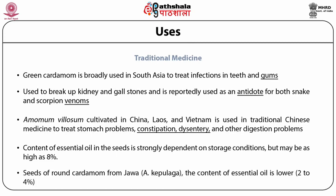In the seeds of round cardamom from Java, Amomum compactum, the content of essential oil is lower at 2–4%, and the oil contains mainly 1,8-cineol up to 70%, plus beta-pinene 16%, and furthermore alpha-pinene, alpha-terpineol, and humulene were also found.